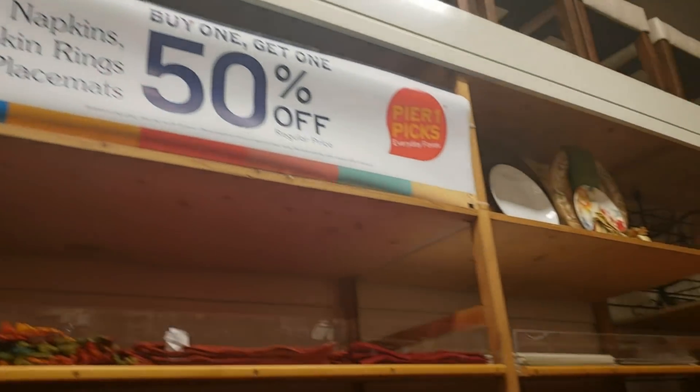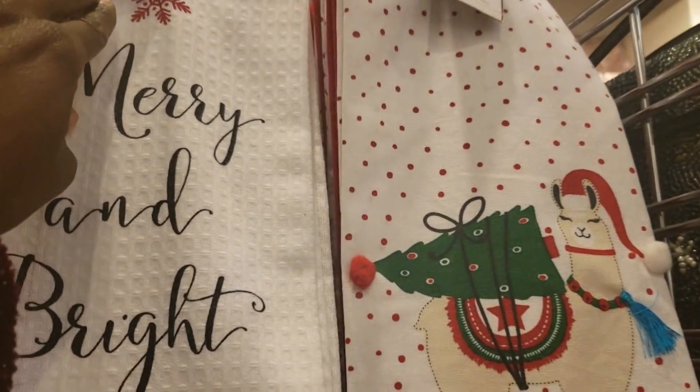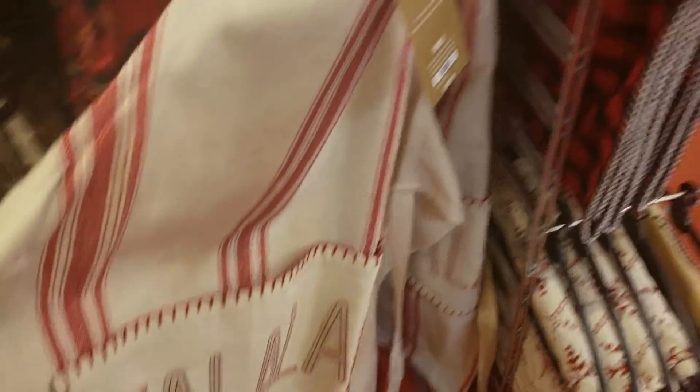If you're looking for napkin rings and napkins, make sure you stop by your local Pier 1 right now. They have a buy one get one fifty percent off sale, and a lot of times now what they're doing is selling their napkins in a set of six — that is a great saving.